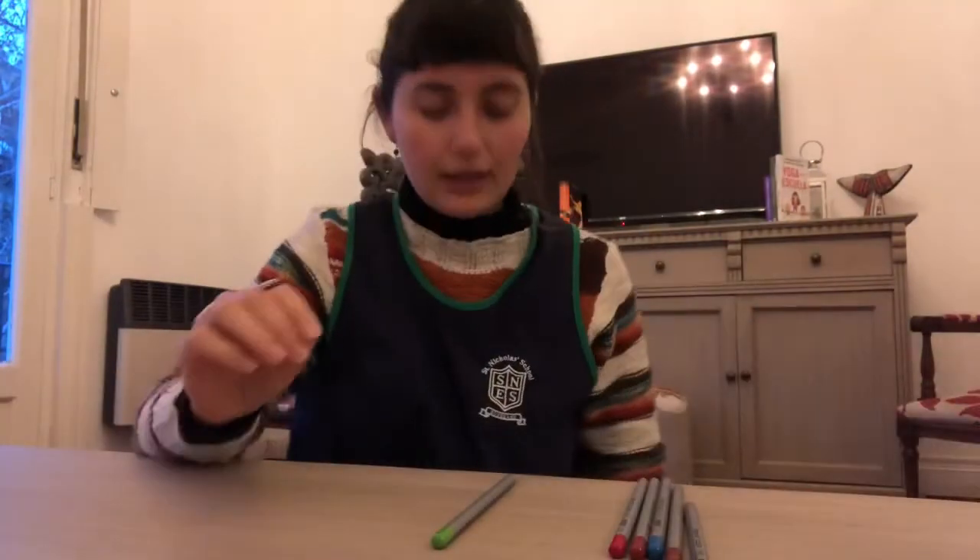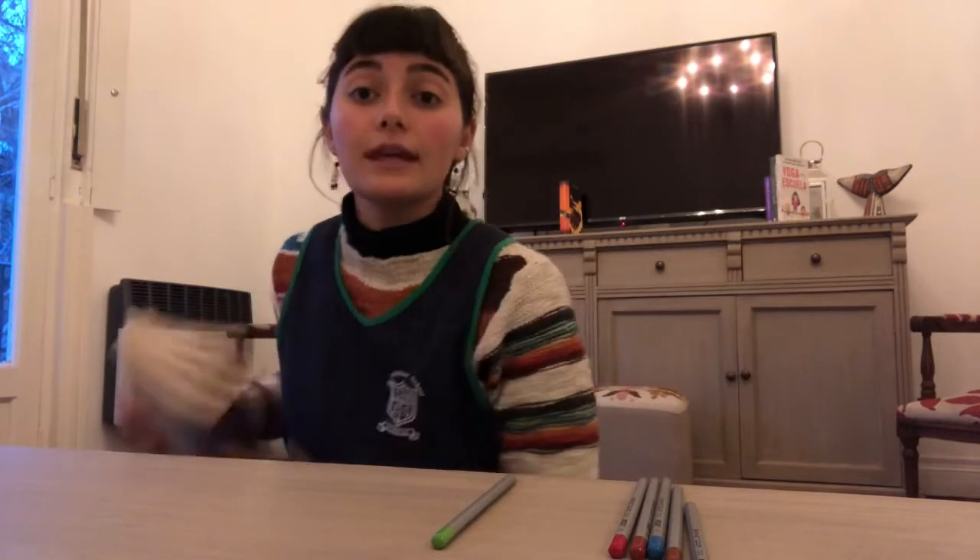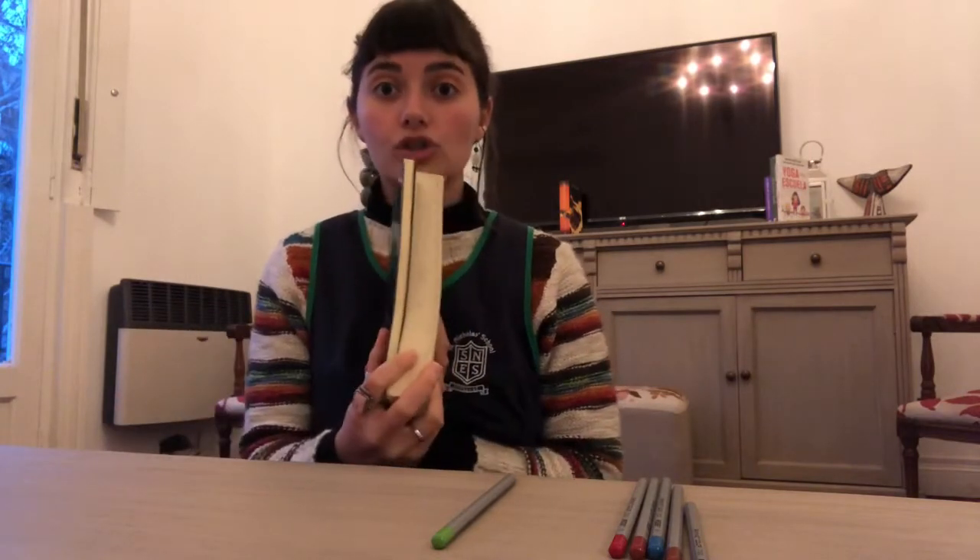The same happens with books. This is a book. These are books. Can you see that book over there? So I will say: that is a book. Those are books.